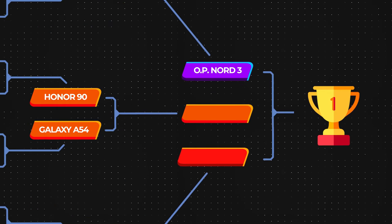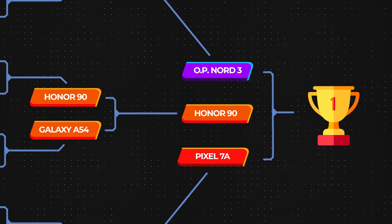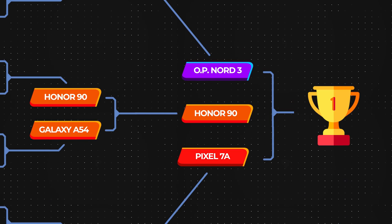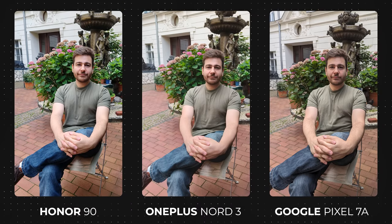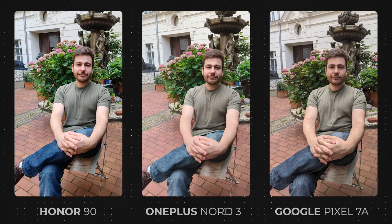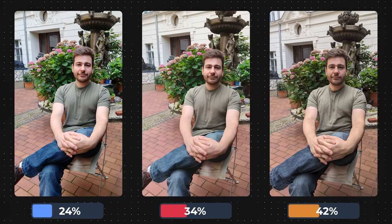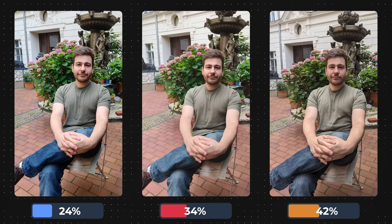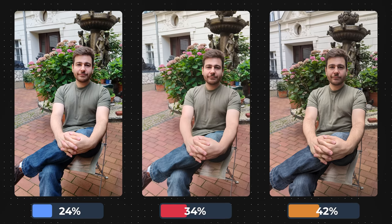Everyone was excited for this moment, and we are proud to say that it has finally arrived. The three phones that have found themselves in the final are the OnePlus Nord 3, the Google Pixel 7a, and the Honor 90. All three of them battled through tough roads, beating some of the finest mid-range phones out there. After careful consideration and analyzing everything related to these photos, you decided with your votes that the winner would be the Google Pixel 7a — arguably the best mid-range camera phone on the market, thanks to Google's photo processing technology. Second place went to OnePlus, while third place was taken by Honor, marking the end of our mid-range blind camera test.